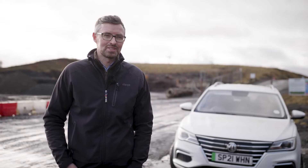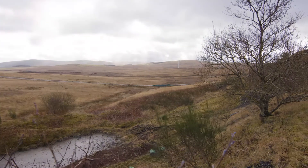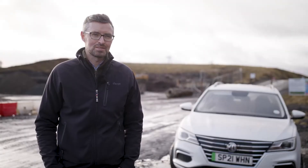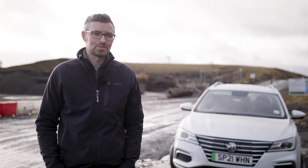MacArthur Green is an environmental consultancy and our main purpose is to work with our clients to deliver projects which have a positive impact for our environment. In 2020 we were lucky enough to win the VIBES Good Practice Award, and then in 2021 we were finalists for the Outstanding Achievement Awards.